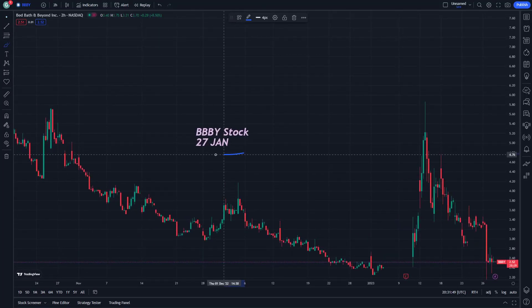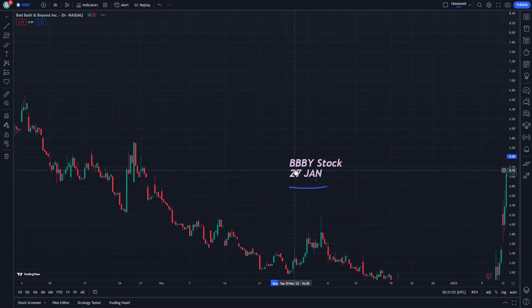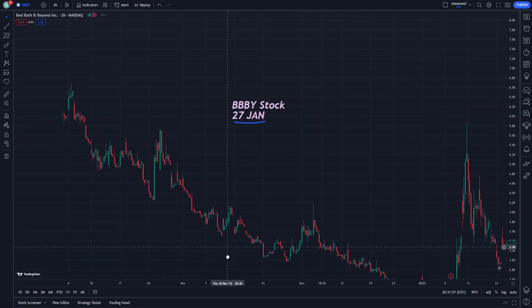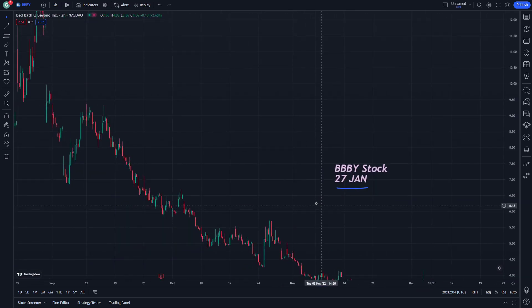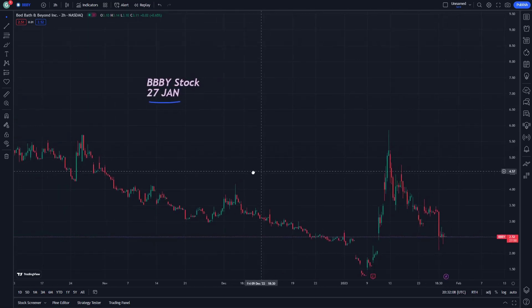Hello and welcome everybody. BBBY stock on January 27 — this is going to be a very important stock to be examined here. If you are new to this video, don't forget to watch until the end and subscribe for more price predictions on the channel. Let's start step by step.